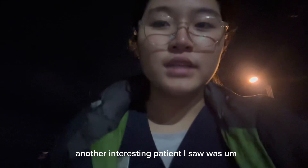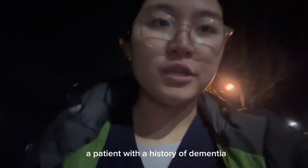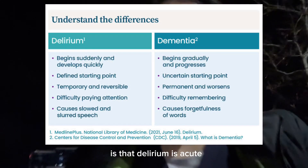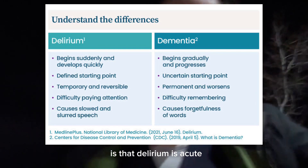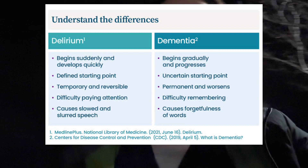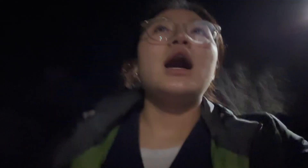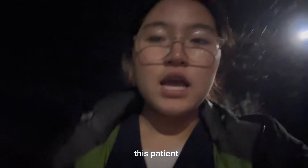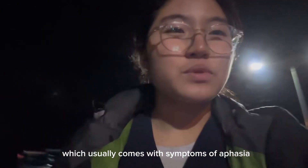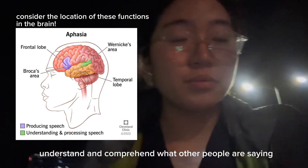Another interesting patient I saw was a patient with a history of dementia presenting with delirium. The difference between delirium and dementia is that delirium is acute and involves fluctuating consciousness, whereas dementia is gradual and a non-reversible change in consciousness. This patient had frontotemporal dementia, which usually comes with symptoms of aphasia, meaning he can't really understand and comprehend what other people are saying.